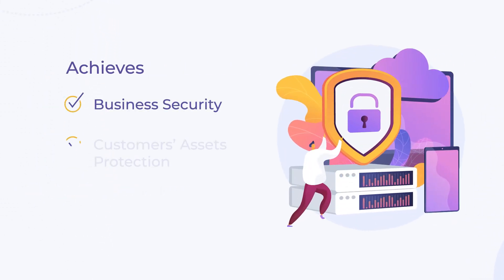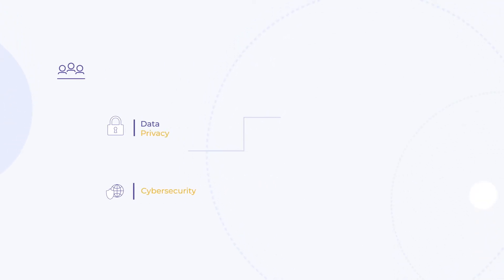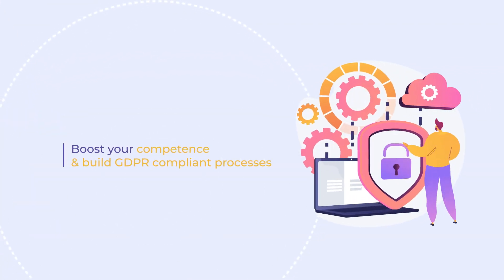Sentinel safeguards your customers and your assets in an efficient and affordable manner. Its ambitious team from data privacy and cybersecurity domains have developed a self-assessment toolkit to help you assess your company's workflows, and brings up a set of security policies and recommendations tailored to your business needs.